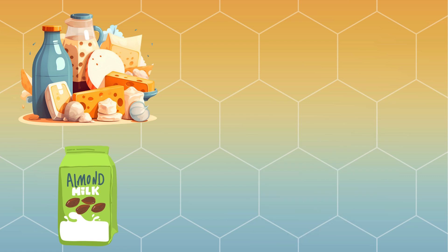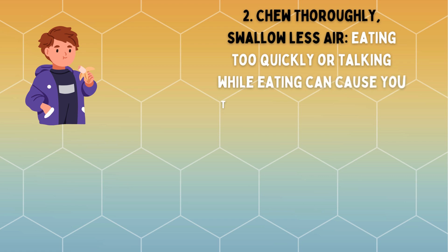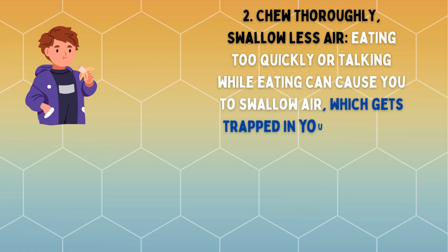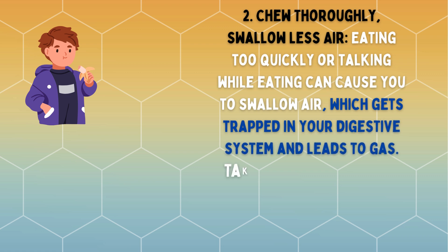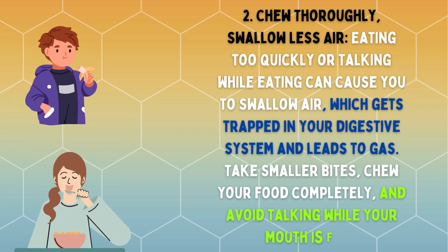Chew thoroughly and swallow less air. Eating too quickly or talking while eating can cause you to swallow air, which gets trapped in your digestive system and leads to gas. Take smaller bites, chew your food completely, and avoid talking while your mouth is full.